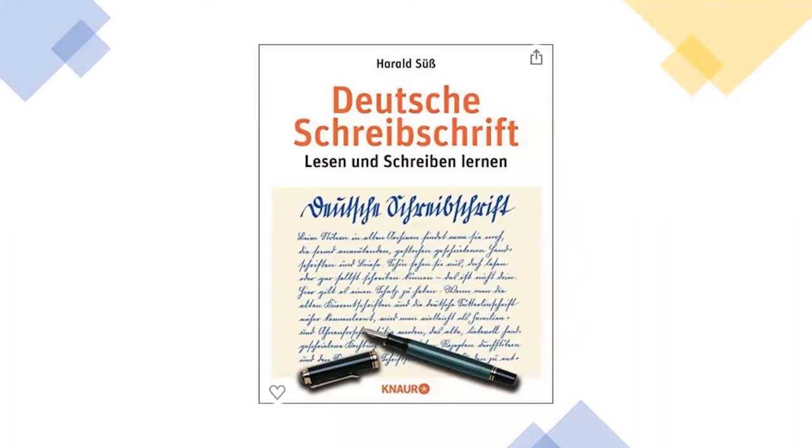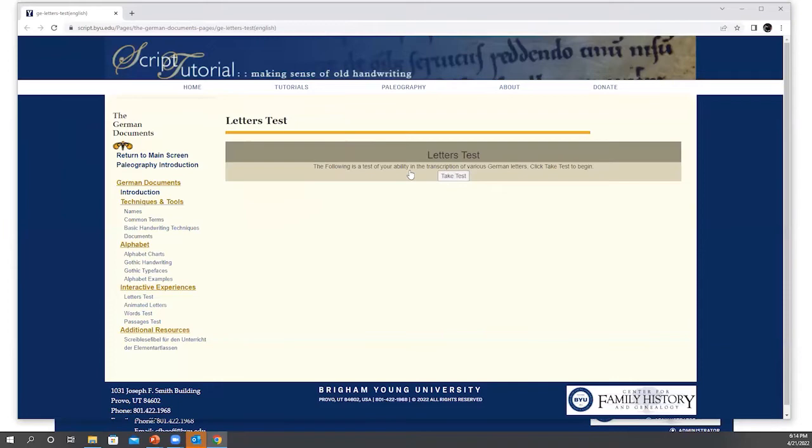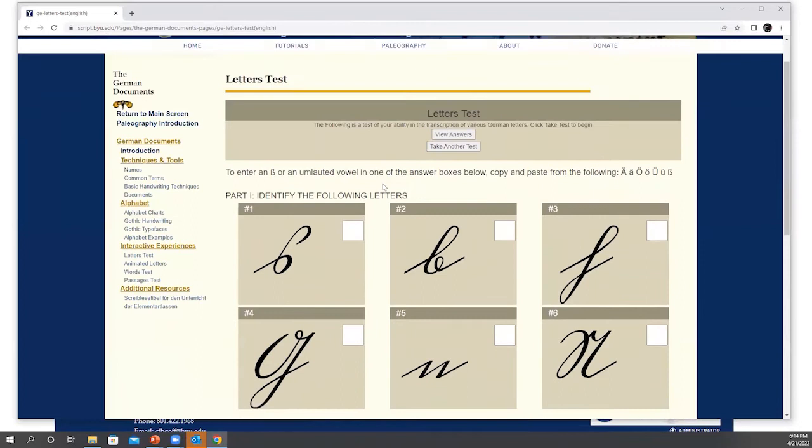The only option I found for teaching yourself the writing is 'Deutsche Schreibschrift Lesen und Schreiben Lernen' by Harald Zeus — the only book I found for practicing writing the letters yourself. Doing that has given me a lot more confidence in translating. There's also a script tutorial through FamilySearch.org where you can take letter tests, which really gives you confidence in starting to recognize how different letters are formed.